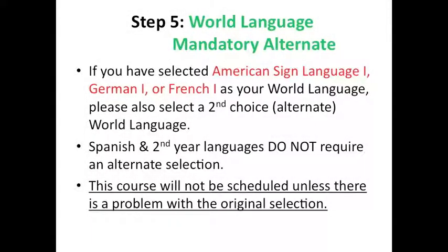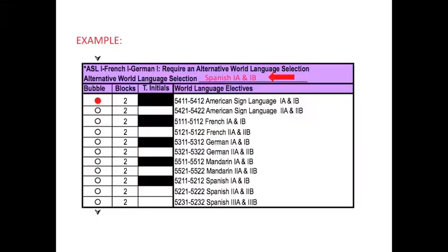Step 5: World language mandatory alternate. If you have chosen American Sign Language, German, or French as your first choice world language, we also ask that you choose a second option in the event of a scheduling conflict. While we will make every attempt to get you your first choice, occasionally courses do fill up and or result in a scheduling conflict. Please note that Spanish and any second year languages do not require an alternate selection. In this example, the student has chosen American Sign Language 1A and B as their first choice, and has indicated Spanish 1A and 1B as their second choice. Rather than bubbling in a second option, we ask that you actually write in the name of the course as indicated.